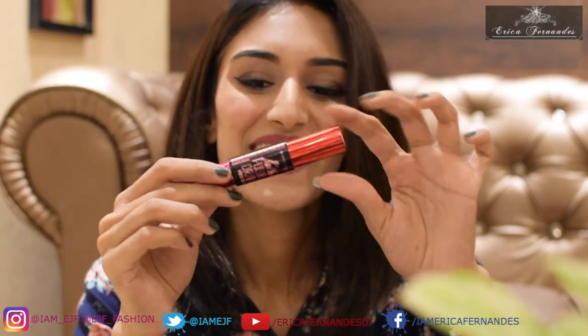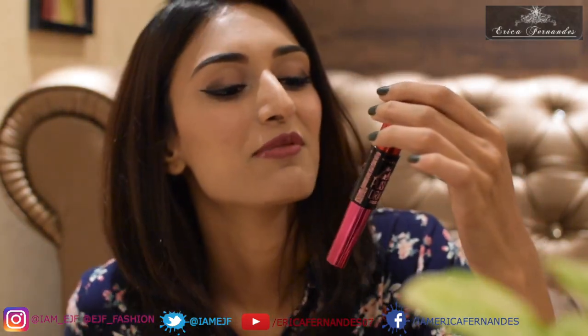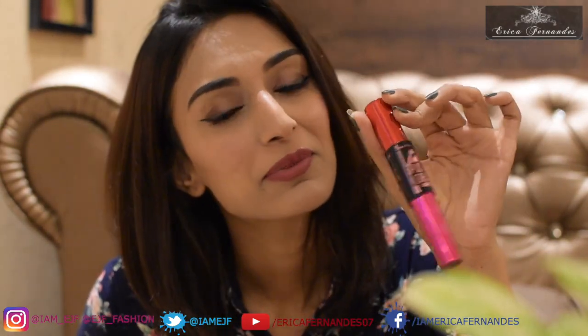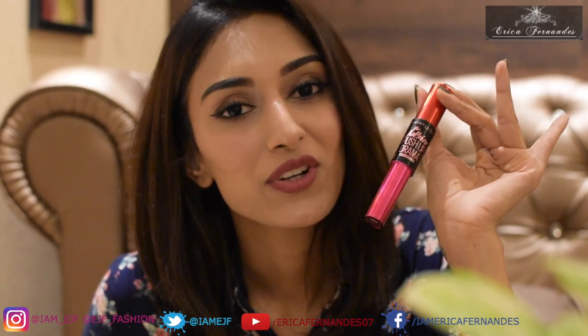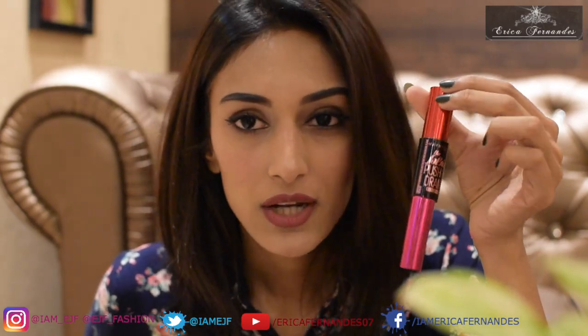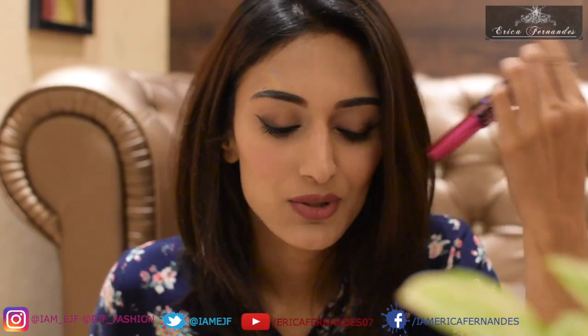Another product apart from the lipsticks is the Falsy Push-Up Drama waterproof mascara by Maple Leaf. This is something I really wanted to try because I heard a lot of people talking very positively about it. I got my hands on it and I've used it as well.